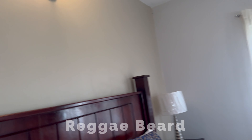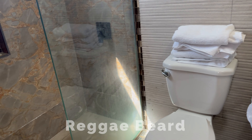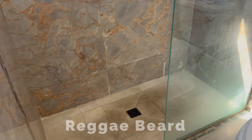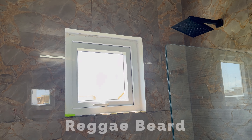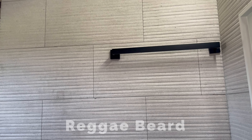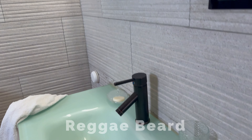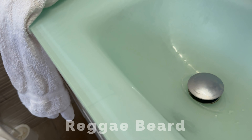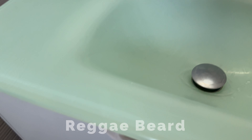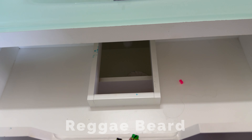Here is the master bath — this bathroom is very nice. Forgive the towels and the way it looks because we did stay here and we're checking out now. But this shower is huge, enough for two people. There's space to hang your towels, a nice mirror, and a sink vanity. What I like the most is there's space to put your toiletries and things like that.